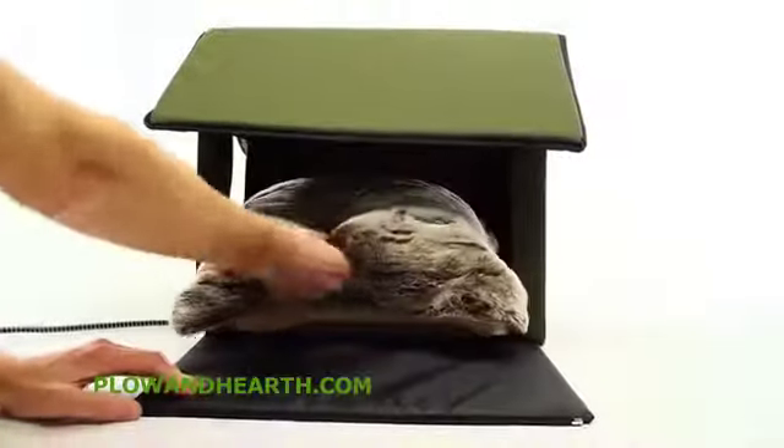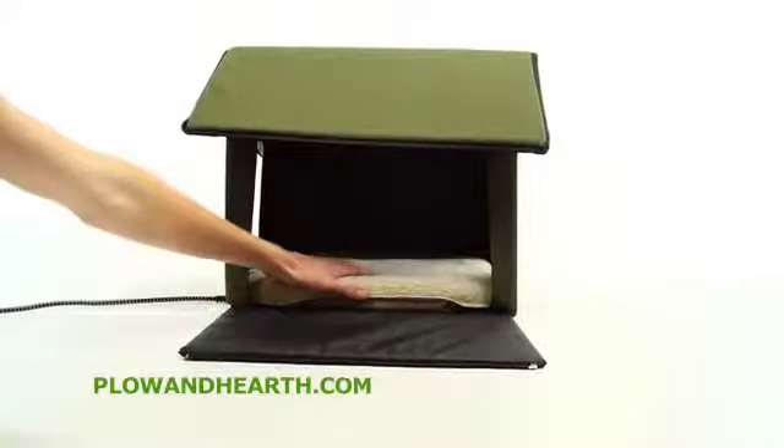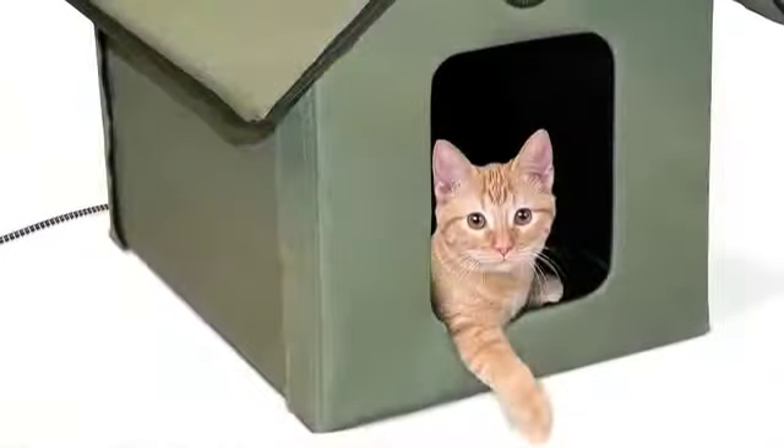Test the heat pad with a pillow by covering half of it for 30 minutes. Feel the uncovered side and then under the pillow to feel the sensational warm comfort your pet experiences.